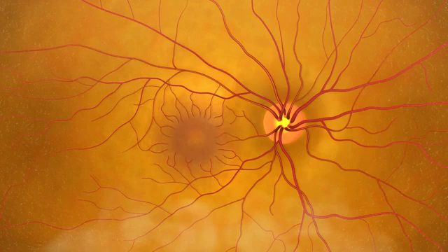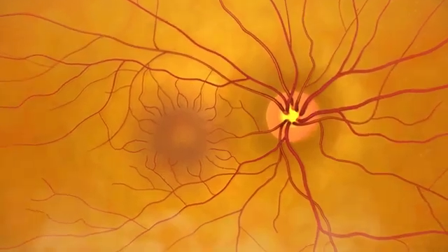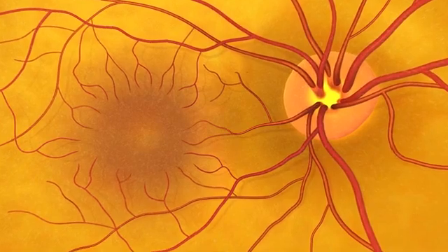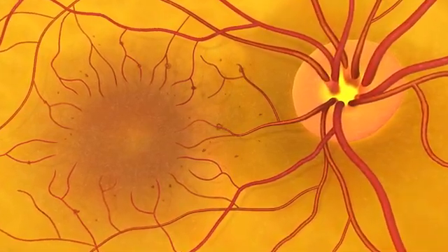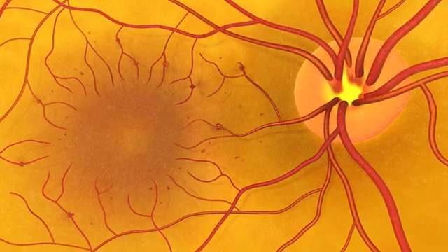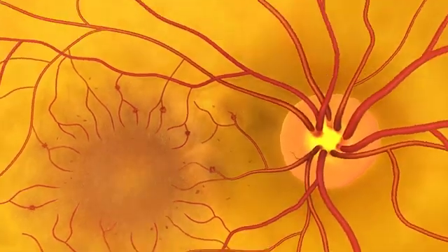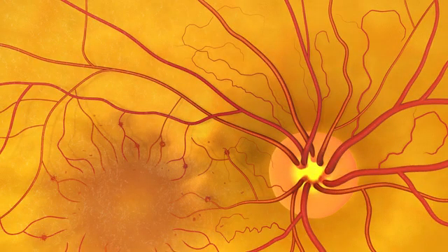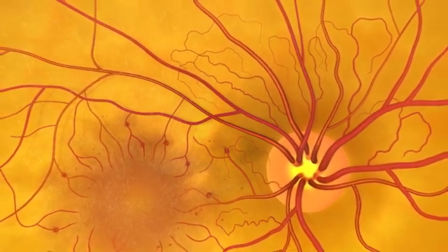The doctor can also clearly see the retina at the back of the eye and might see signs of diabetic retinopathy. Early diabetic retinopathy starts with small red dots called microaneurysms, and can progress to leaking blood vessels causing thickening of the retina and blurring of vision, or new blood vessel growth that can bleed and cause blindness. Diabetic retinopathy is most common among people with diabetes.